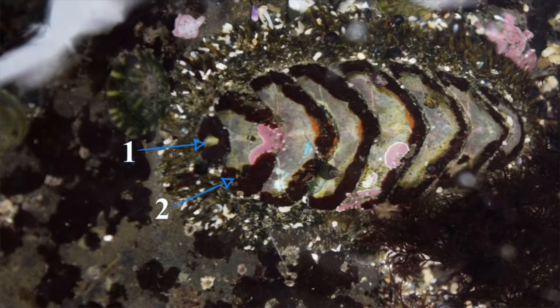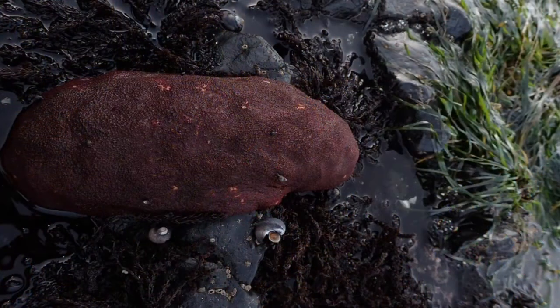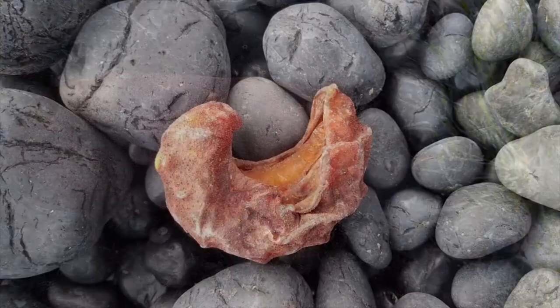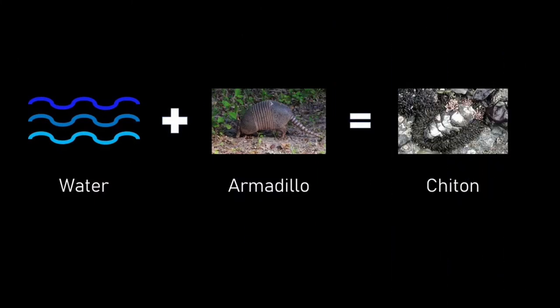Each one has eight plates that make up the protective shell on its back. These plates overlap, allowing the chiton flexibility as it moves over uneven terrain, and even allows it to curl up into a ball for protection if it gets dislodged from the rocks. Almost like an underwater armadillo.